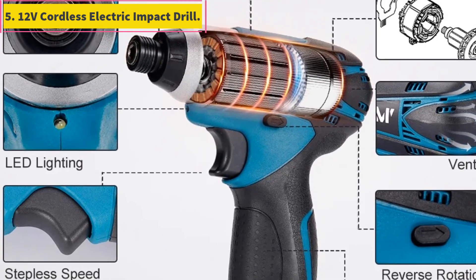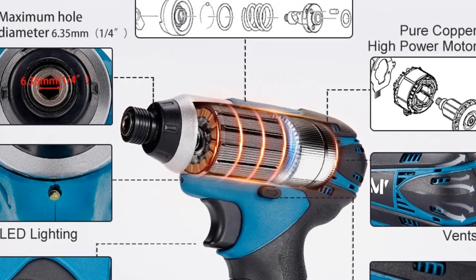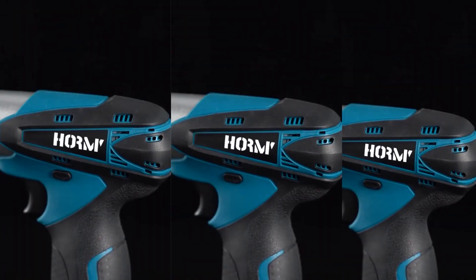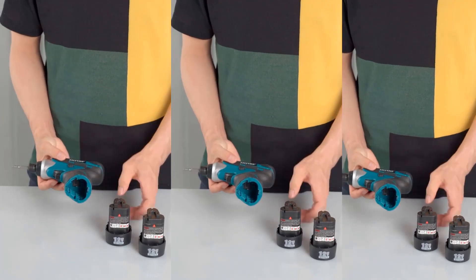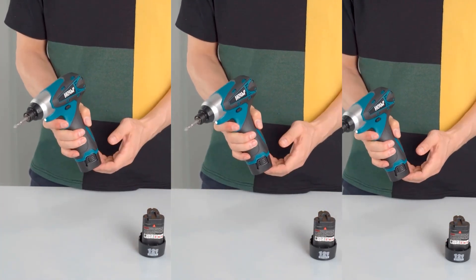Number 5: 12V Cordless Electric Impact Drill. This machine can be used with original Famaeke 10.8V / 12V batteries. Available with plug adapters including Australia/New Zealand 2-pin, UK 3-pin flat, EU 2-pin round, and US 2-pin flat adapter options for various regions.